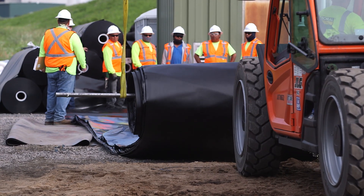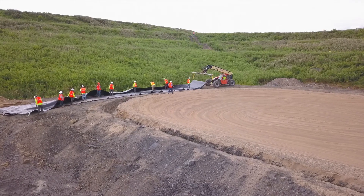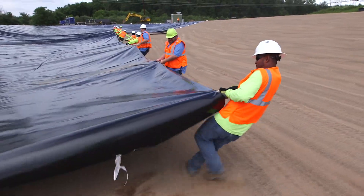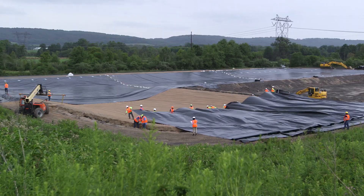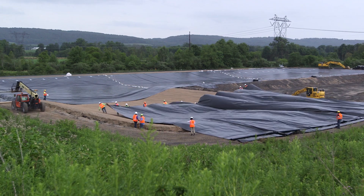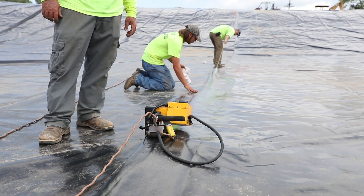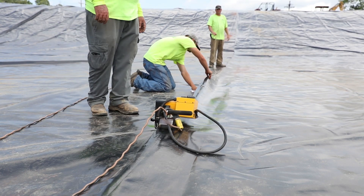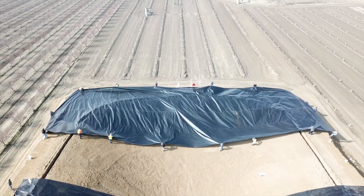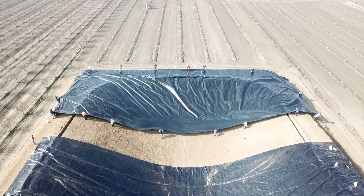Once delivered to the job site, a fabricated geomembrane panel is very easy to deploy and install. Panels can be fabricated to almost one acre in size and then unrolled and pulled across the coverage area. Pond liners can be designed to maximize the size and shape of custom factory-welded panels to save costly time and labor in the field. Factory-welded seams lead to higher quality installations by minimizing the need for field seaming and testing, and the same application that must be entirely field welded using conventional HDPE can be finished in a fraction of the time by using a fabricated geomembrane.